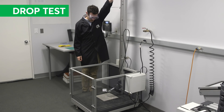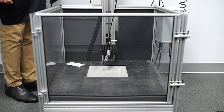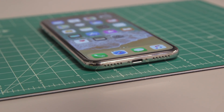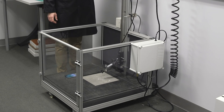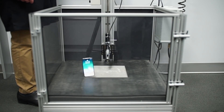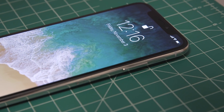In our drop test, the mostly glass iPhone X suffered only a few minor scrapes after drops at different angles onto concrete from 5 feet. To check the durability of the Face ID system, we dropped the X five times on its top edge onto concrete from 3 feet — and Face ID continued to work.